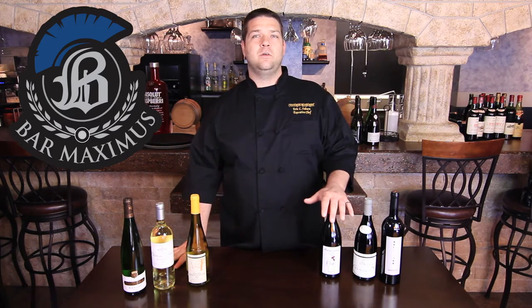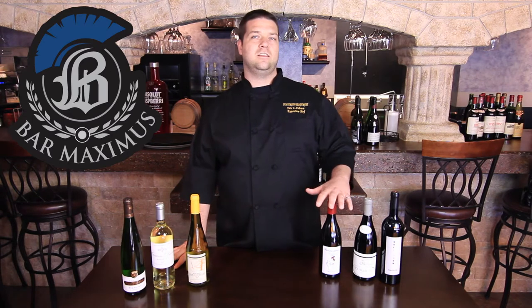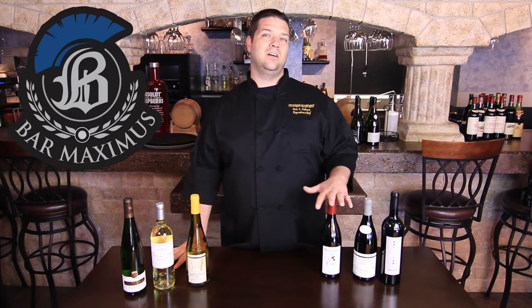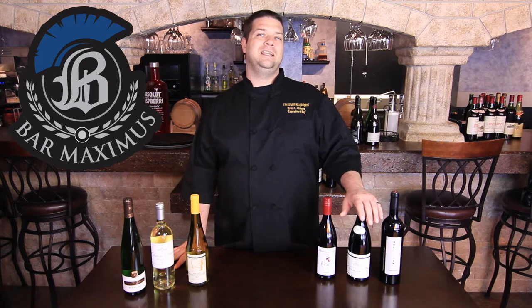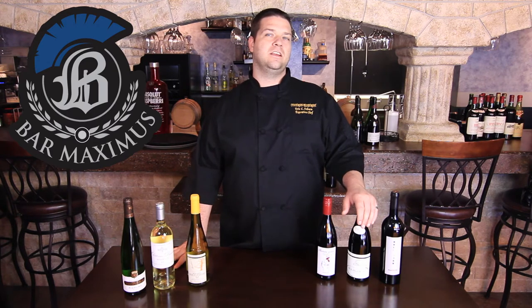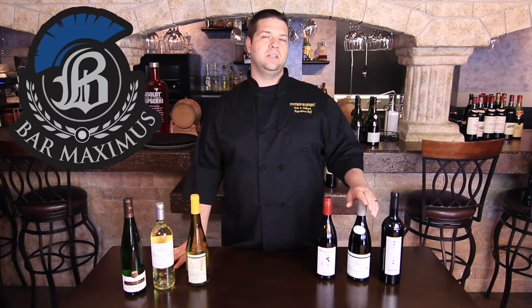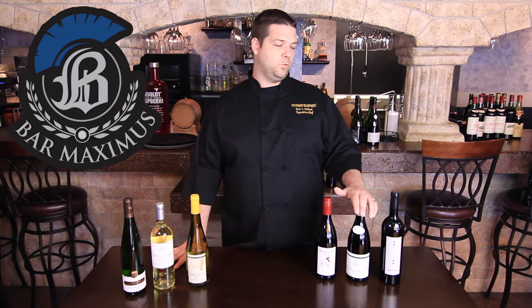We also have a Beaujolais which features the grape Gamay, and this is a Cru Beaujolais, which means that it is an AOC-qualified best-of in the region. We also have a Red Chablis which is actually 100% Pinot Noir. Most people think of Chablis when they think of boxed Franzia, but Chablis in France is actually some of the best wines they have, and we're going to show why that is this weekend.